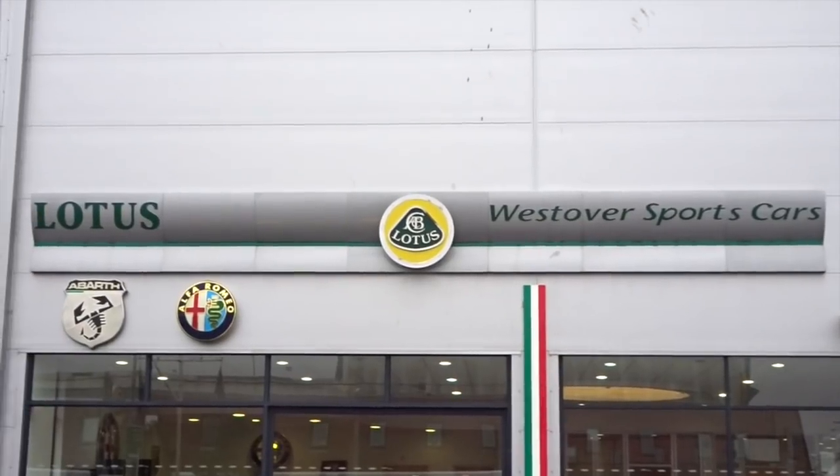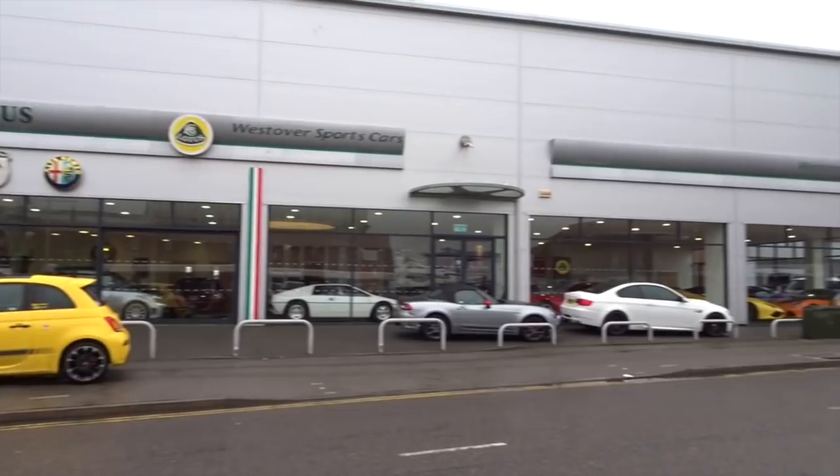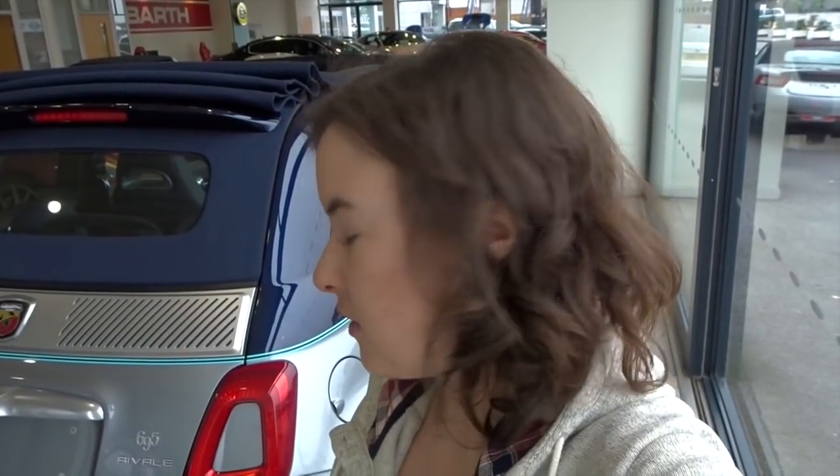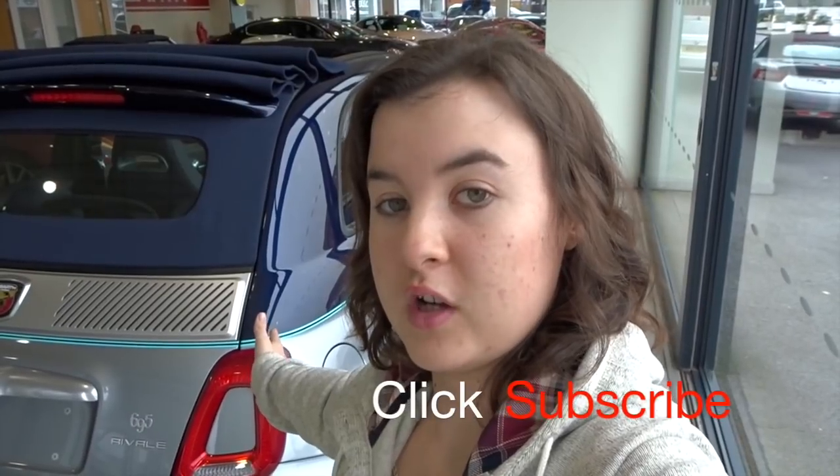Hi guys and welcome back to another video. Today I'm here at Westover of Bath, otherwise known as Westover Sportscars, because they are our local Bath dealership. This is where we've bought our previous four Abarths, including our two Competiziones that we currently have. I've been in contact with them and they said they've got the new 695 Riviale edition here, why don't you come down and film it? So here I am in their showroom, being given the opportunity to film the brand new 695 Riviale Abarth.